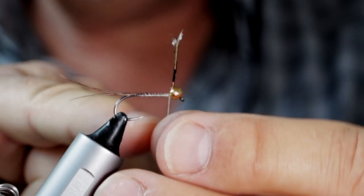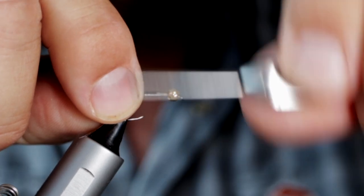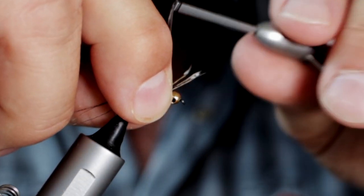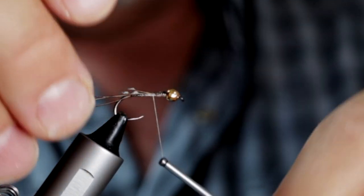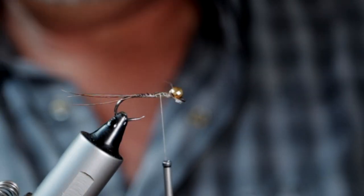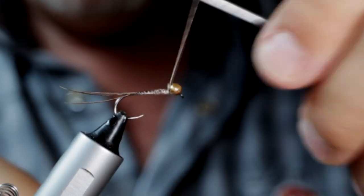Now I'm going to start to use these pheasant tail fibres to build up the profile of the fat bit of that incredible looking mayfly nymph. Just fold those fibres down, take the thread back, and do that a couple of times — just keep folding it back and forward — so you start to build up. Don't worry about the bead pinging round a little bit at this stage; it will hold in place eventually. You can do this a couple of times depending on the length of the pheasant tail fibre. And you can see it just kind of corrects the lay of that bead. Trim off those little ends of pheasant tail so you've got a little bit of taper and an interesting shape at the thorax end.